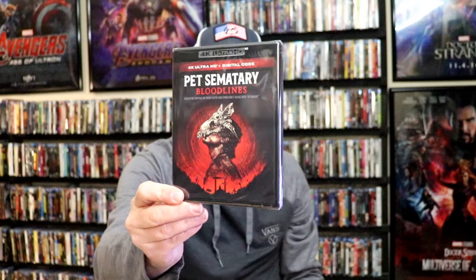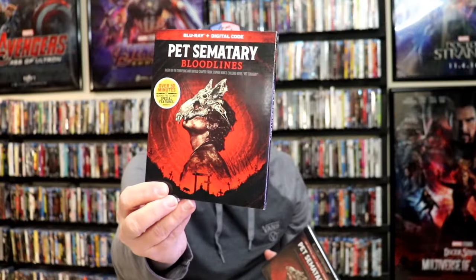We got another MVD Rewind Collection release for Mondo New York with a slip. We got Monk: The Complete Second Season — very happy that they're doing these. We got Pet Sematary 4K release, which does not come with a slipcover, which is aggravating. So I ended up getting the Blu-ray release with a slip so that I would have a slip. These were outrageously priced — I don't know why they were charging so much for those.